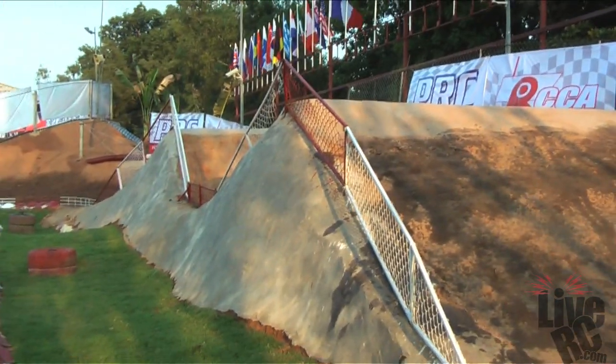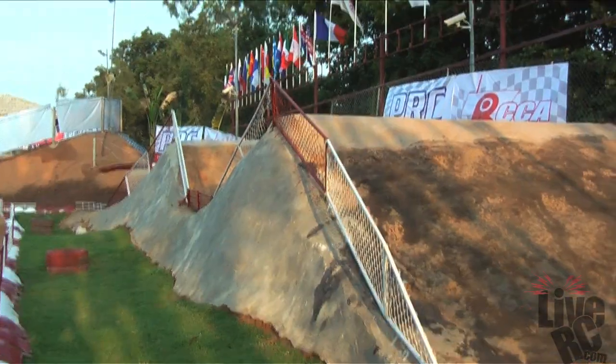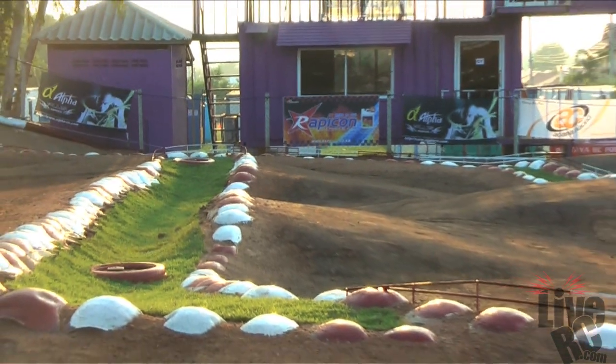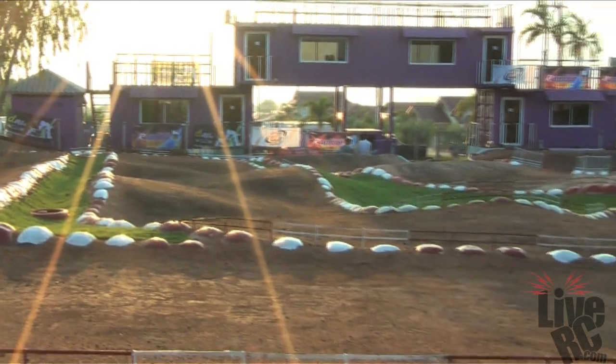Here are the largest jumps on the track — the double on the short back straightaway. They are above my head and I am 5'11". Everything is freshly painted, there is new sod laid down, and things are looking good here in Thailand.